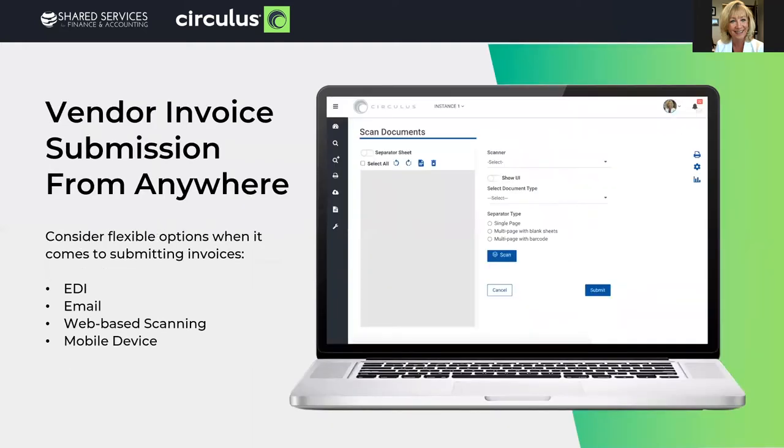Vendor invoice submission from anywhere. Provide multiple options for vendors or your employees to submit invoices into your solution. Of course there's EDI, but the ability to have emails go directly into the solution for touchless processing. Utilize web-based scanning software capabilities, copiers that have email capabilities — even cell phones can take a picture of an invoice and email it directly in, and everybody has a smartphone these days.